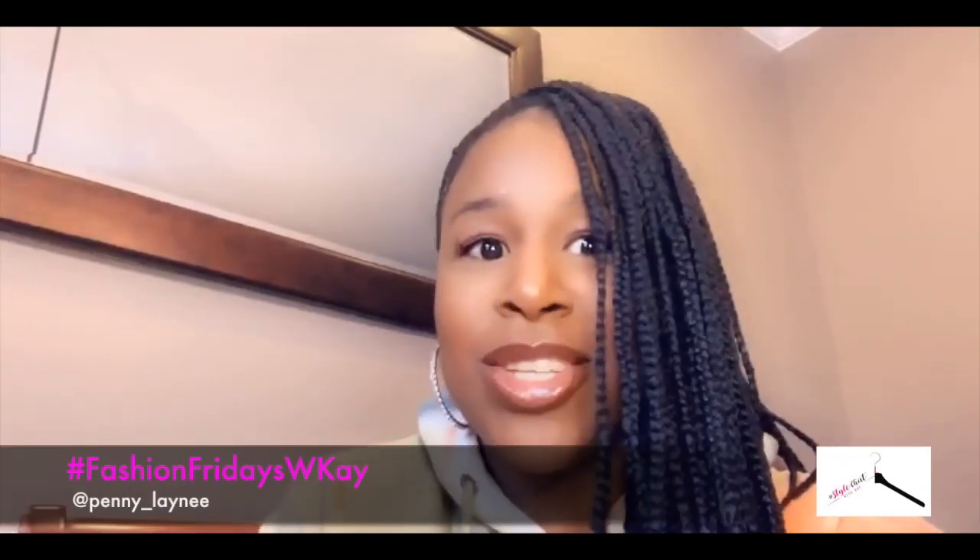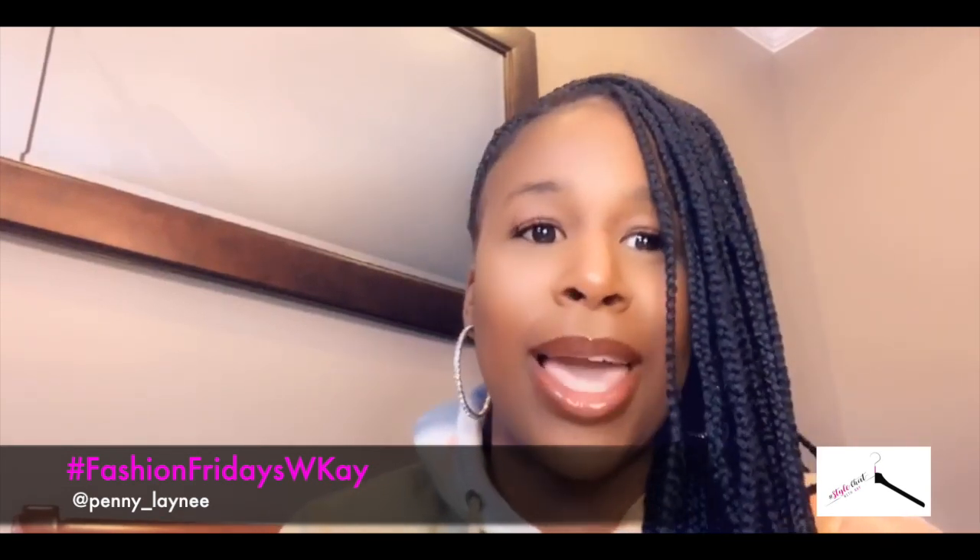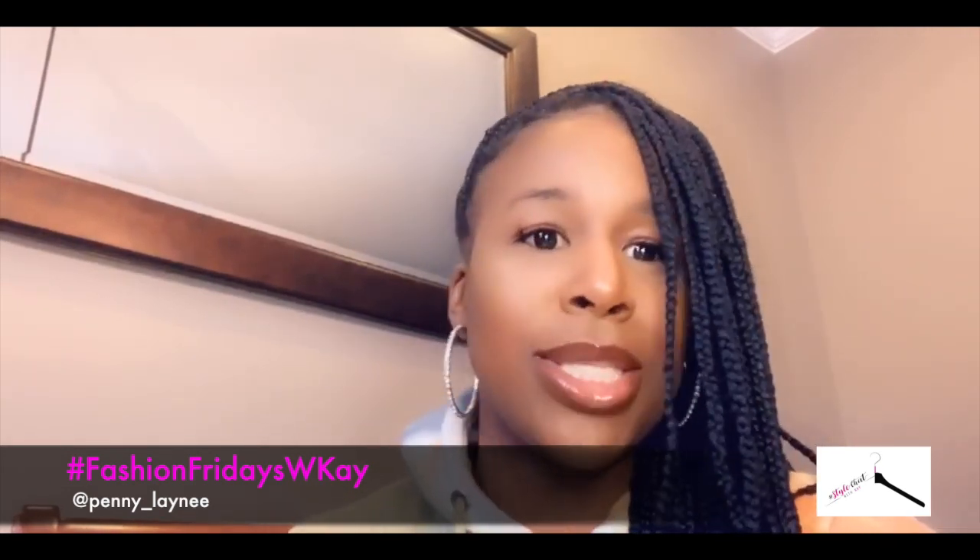Hey y'all, we're back with another video, another Fashion Friday — another week has gone, so hopefully everybody had a good week. Let's jump right into it. You guys voted between color blocking and budget shopping, and of course you chose color blocking, which really isn't my thing, but I did some research and came up with some good information to share.